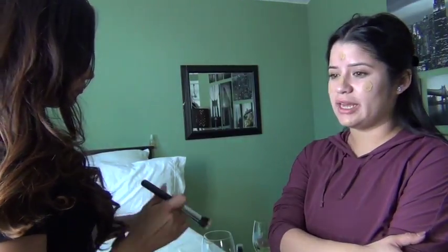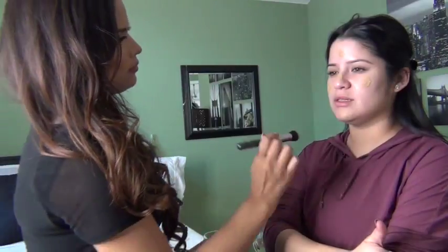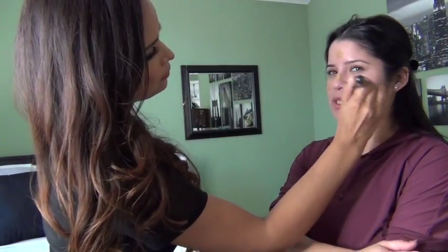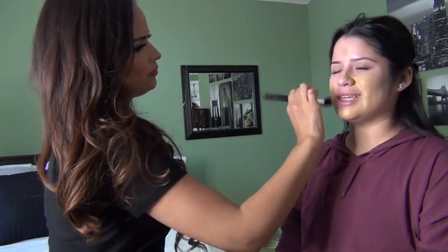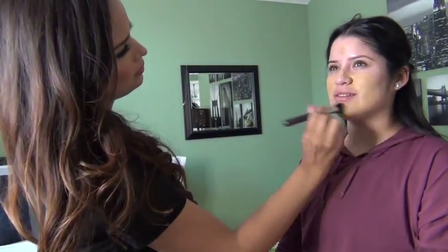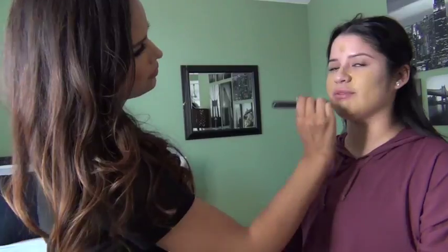For foundation it depends, but I have a Chanel one, Armani, and then an Urban Decay one. I mainly still use them because I just want to use them up since I still have them. I haven't bought anything new. I try not to wear them that often — more when I'm actually going out somewhere.